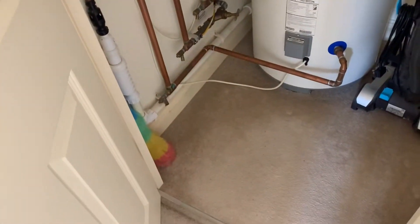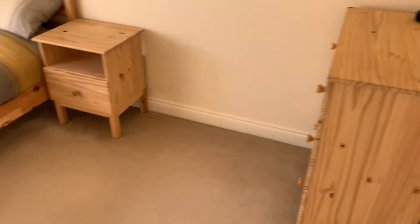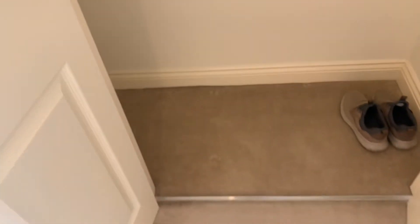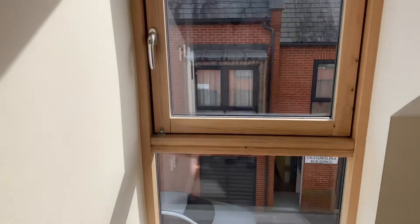There's a spacious storage cupboard, as well as a good-sized double bedroom that features a double wardrobe, and a very modern en-suite shower room.